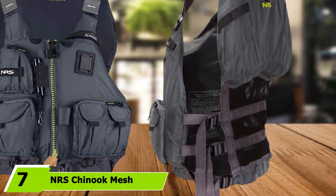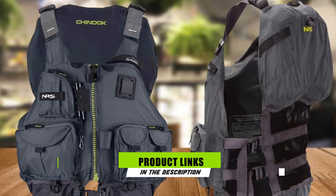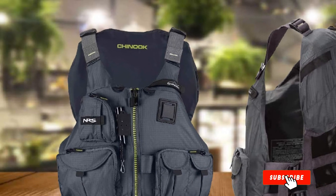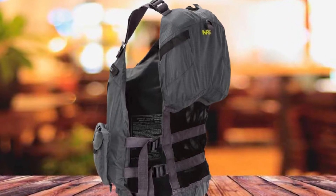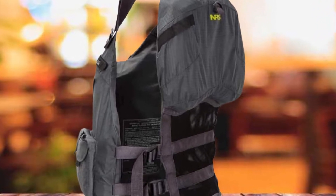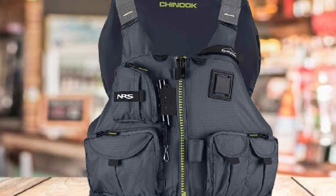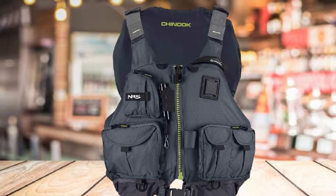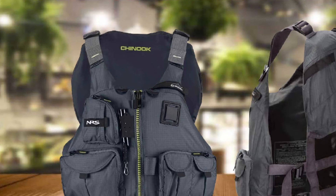Moving on to number 7, we have the NRS Chinook Mesh Back Fishing PFD. Whether you're interested in wading, fly fishing, spin fishing, or fishing from a boat or kayak, this PFD is built to cater to your specific needs. With multiple D-hooks, rod holder loops, a coil tool retractor, and 7 front pockets, it is made for anglers who don't like to carry too much to the water. It comes with lower back mesh and 8 adjustable points, making it breathable and extremely comfortable to wear. It doesn't feel bulky or cumbersome when sitting on a canoe, kayak, or pontoon.